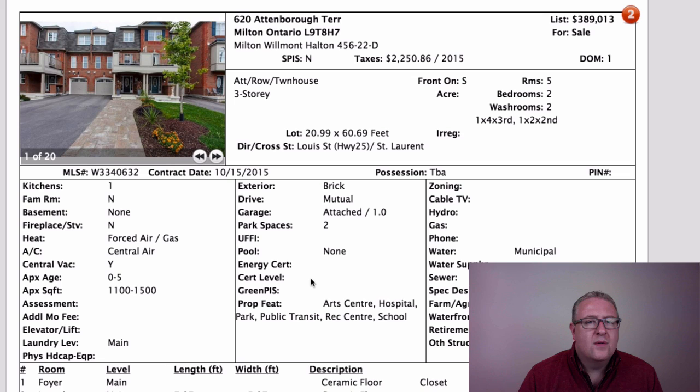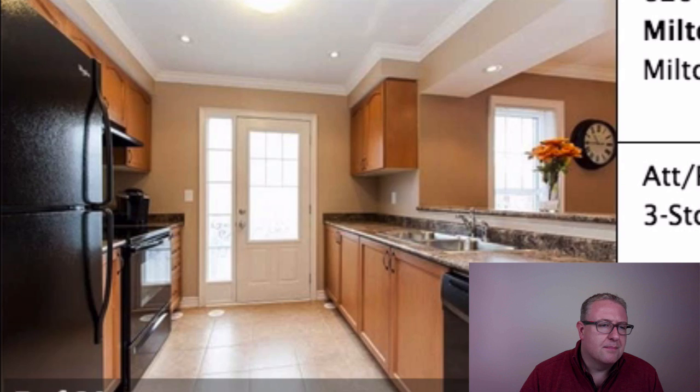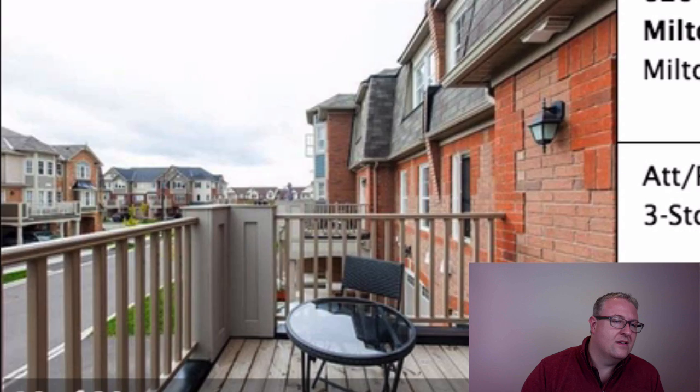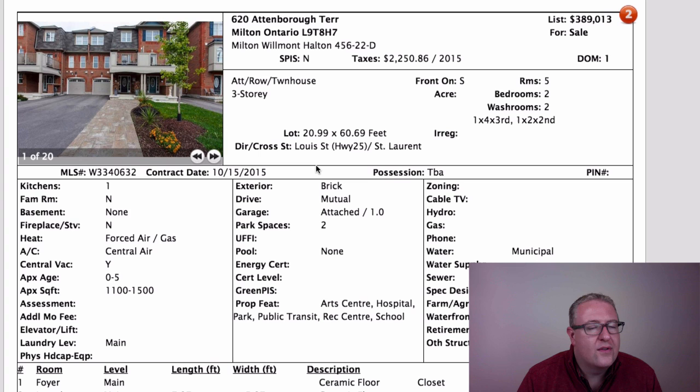Next, Attenborough is at $389,013 — an interesting, unusual price. We looked at Deverell at $379K yesterday; it's the same model. This one has crown molding and pot lights, while Deverell had hardwood stairs. I could add pot lights at $100 each plus some crown molding and it wouldn't cost $10,000, so I lean towards Deverell. There's also Bernard at $369K but it might need structural investment — furnace, AC, roof.